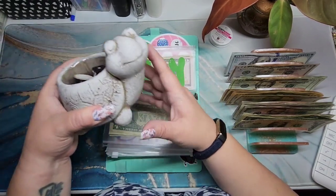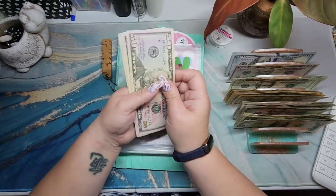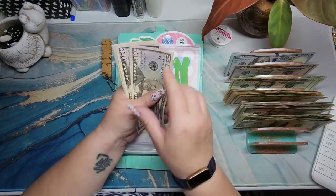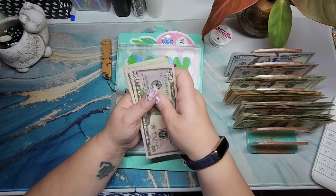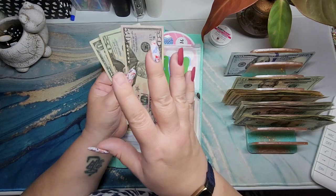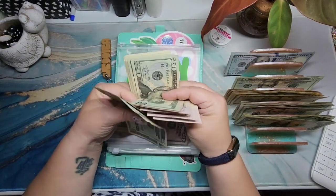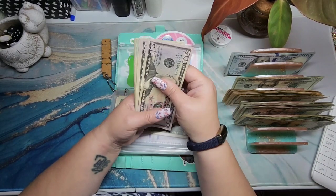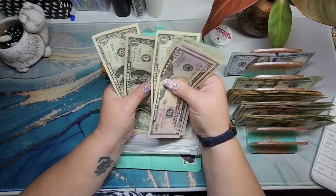If anybody has a name suggestion for my turtle, let me know! School loans are supposed to start back up in October, so I've been putting money aside. I believe this is at least a payment and a half: $50, $100, $150, $170, $190, $210, $211, $212, $213. Adding another $71. I did get confirmation I qualified for the new repayment program — my payment went from about $168 down to about $142. So adding: $50, $100, $150, $200, $220, $240, $260, $280, $281, $282, $283, $284. That should be about two payments.